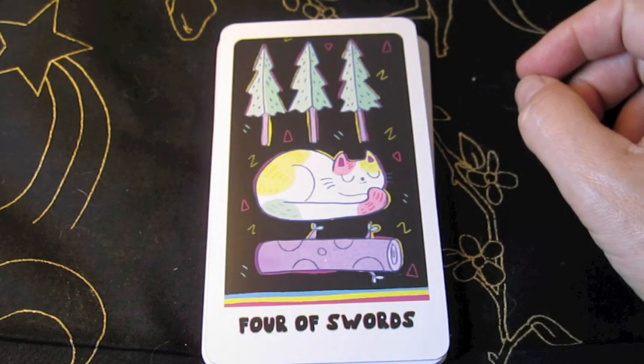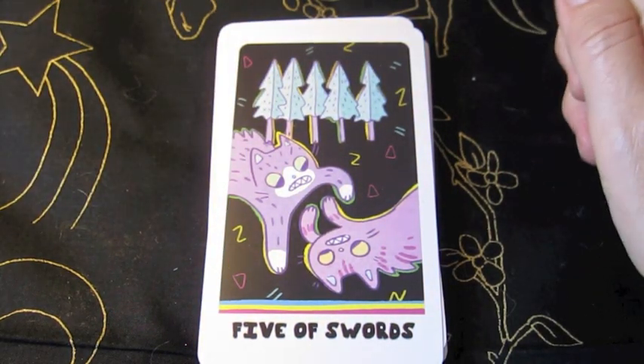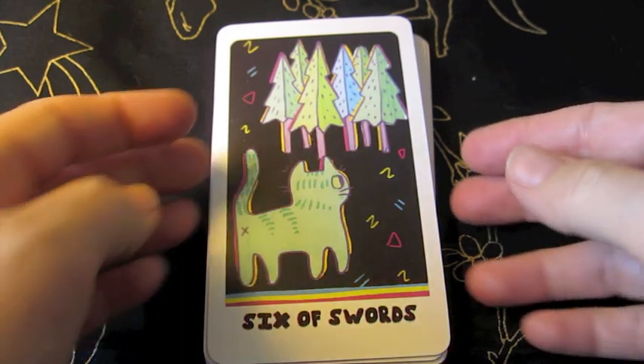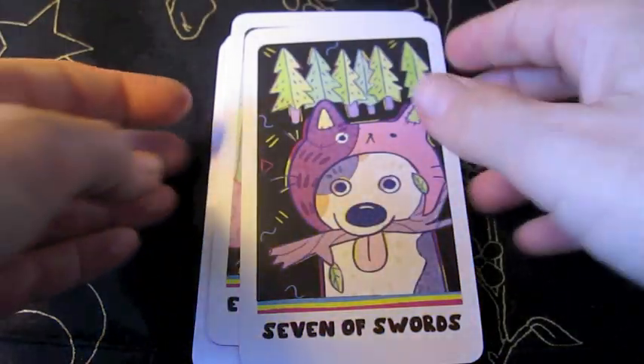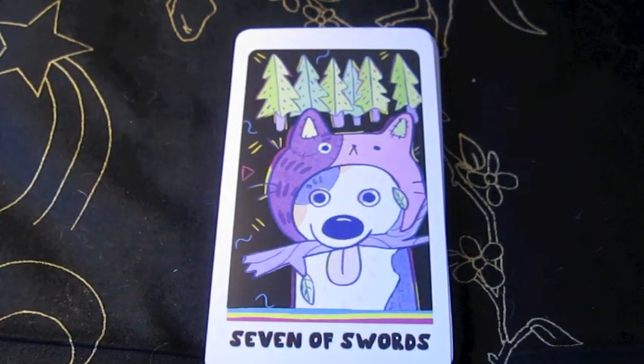This is the Four. The Five. The Six. Oh my gosh, look at that — this is the Seven of Swords. That cat looks really weird. In fact, that might not be a cat at all, but a dog. We might never know the answer. It's a dog in a cat suit, with a cat hat on, pretending to be a cat.